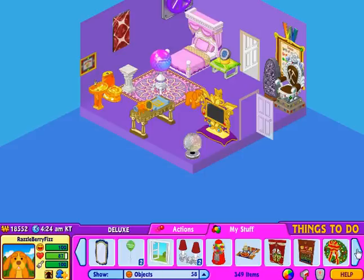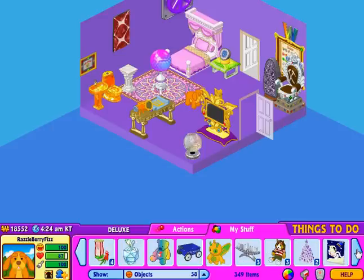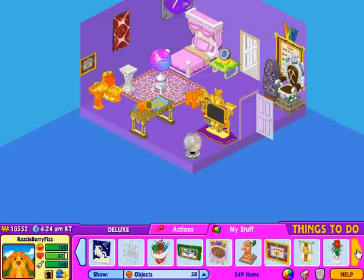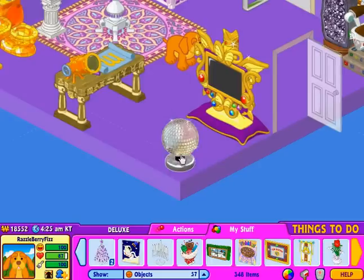Okay, so — a trophy, and a trophy, and a trophy. Alright, well, I think that's it.